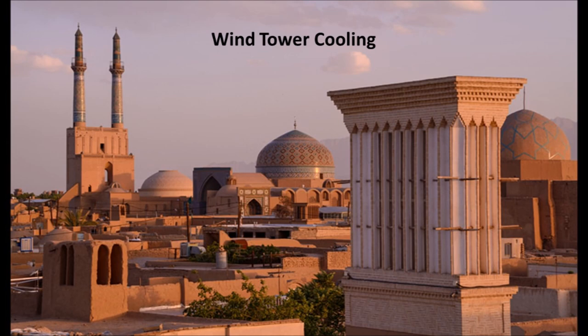A wind tower is a traditional Persian architectural element used to create natural ventilation in buildings. Wind towers come in various designs including uni-directional, bi-directional, and multi-directional.